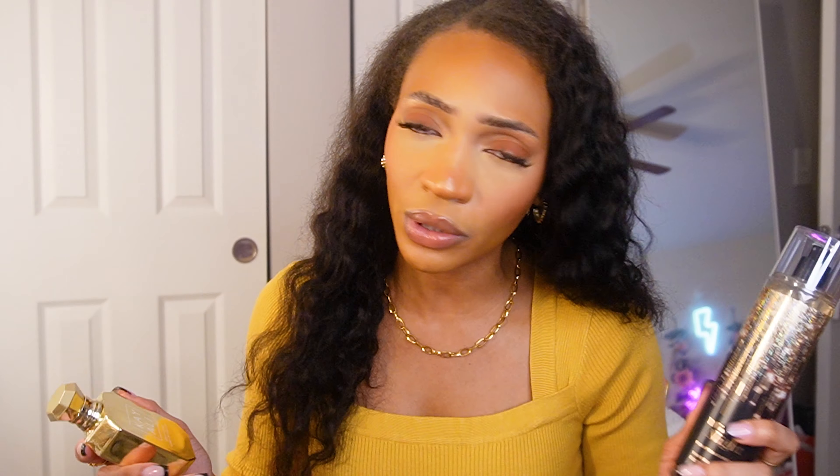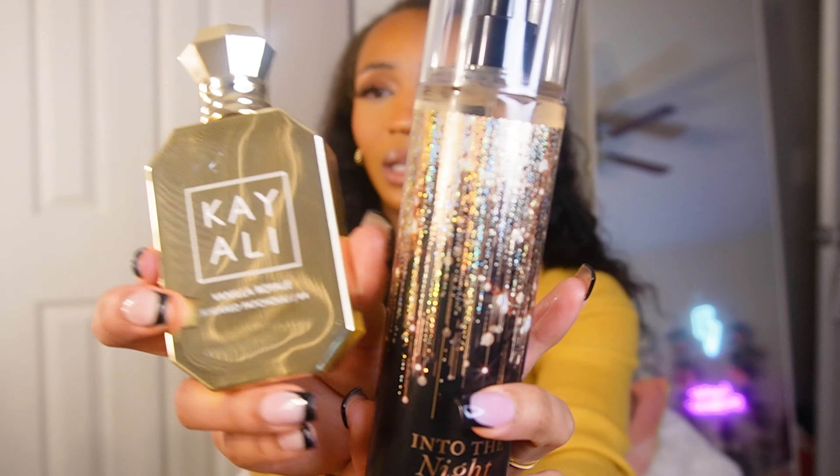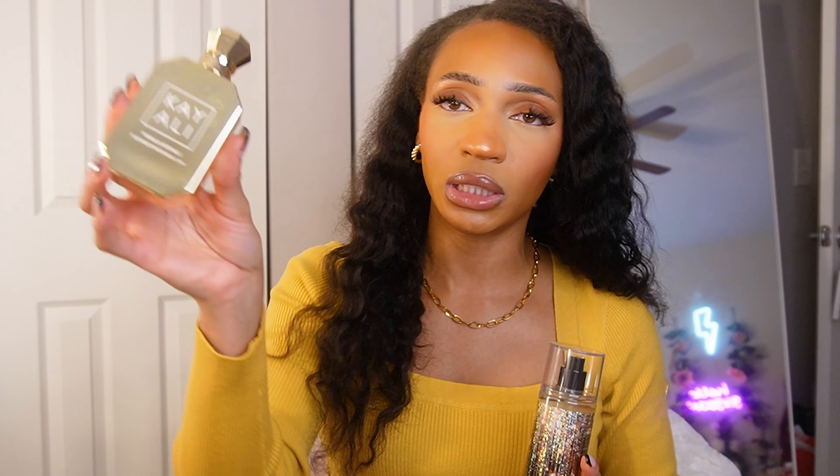This fragrance mist already lasts really well for being just a Bath and Body Works mist, but when you pair it with the Vanilla Royale, it is shut-it-down season. Look how cute they are together — it's black and gold on both bottles. And honestly, even if I didn't love the Cali fragrance that comes in a silver bottle, I'd want it just for that pretty bottle. Every woman's vanity deserves this. Vanilla Royale Sugared Patchouli from Cali and Into the Night from Bath and Body Works — top tier combo.